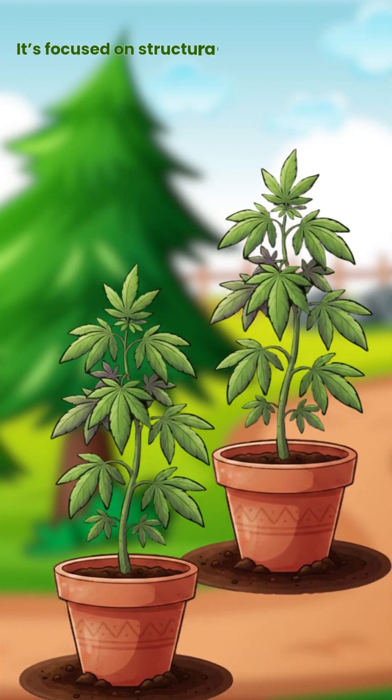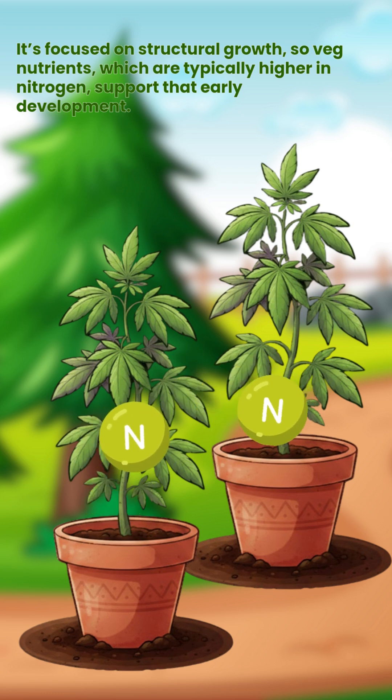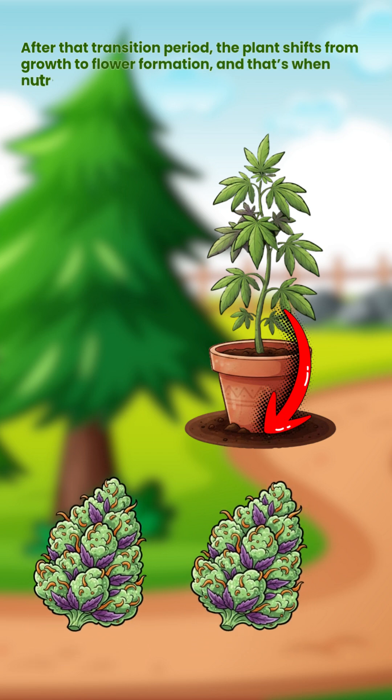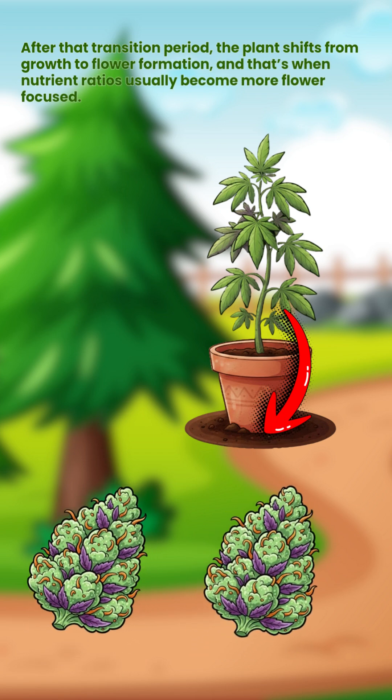It's focused on structural growth, so veg nutrients, which are typically higher in nitrogen, support that early development. After that transition period, the plant shifts from growth to flower formation, and that's when nutrient ratios usually become more flower-focused.